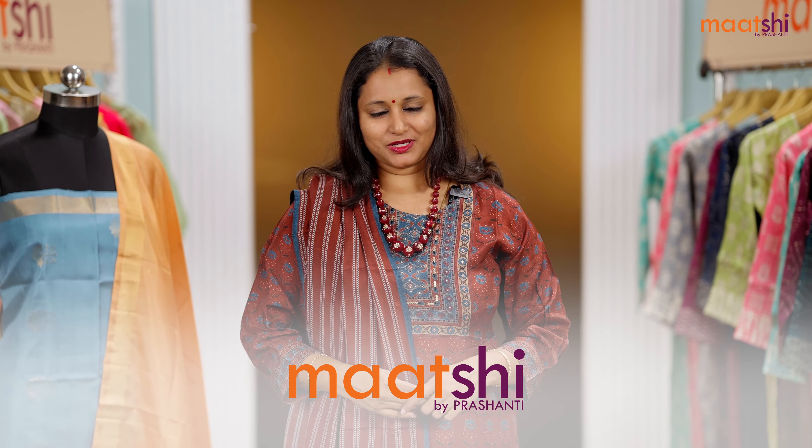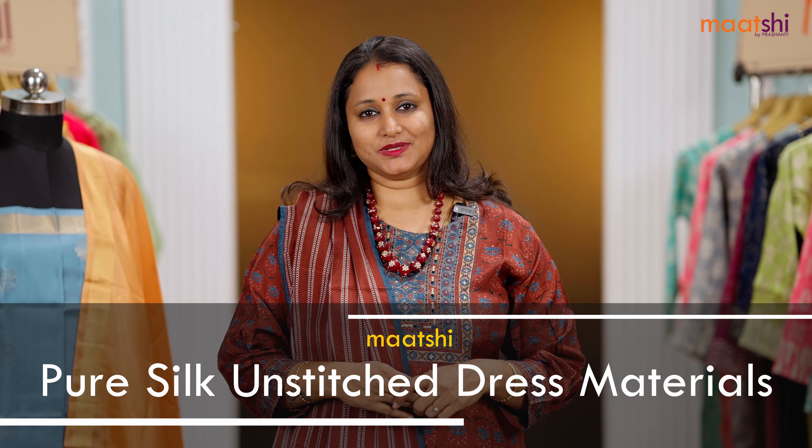Hey guys, welcome to Marchi and this is Brinda. Marchi is Prasanthi's own ready-made label that features a huge assortment of premium quality Indian ethnic wear. In today's new arrivals, we are going to see pure silk unstitched dress materials.